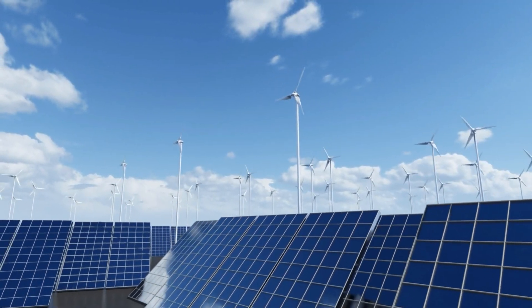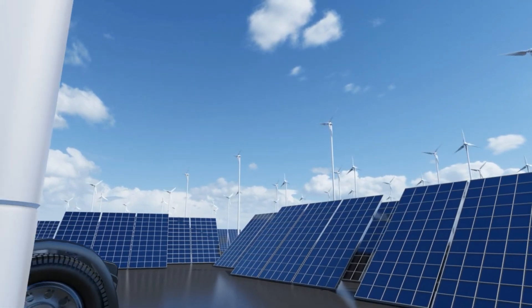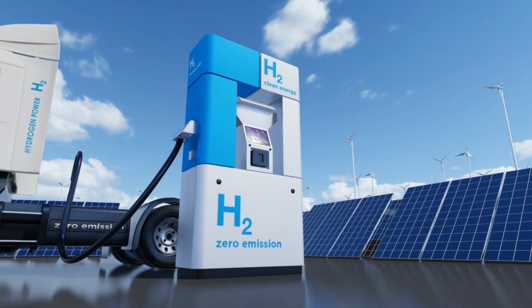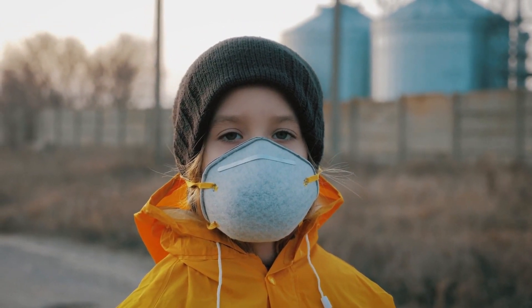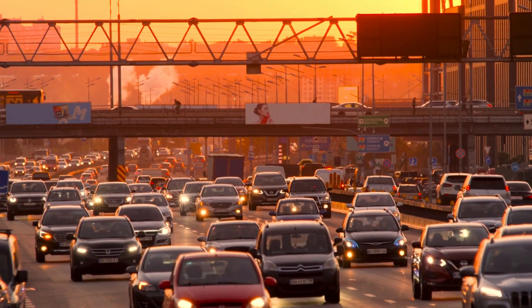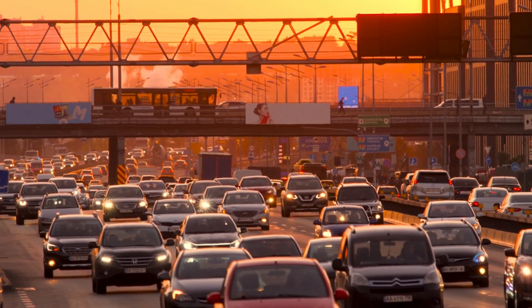The only real, sustainable, long-term solution is to reduce emissions and switch to cleaner fuels. But let's be real, that's going to take decades, and in the meantime, people are breathing toxic air that will kill them. So we need intermediate solutions for heavily populated areas. Oddly enough, one solution might be paint.